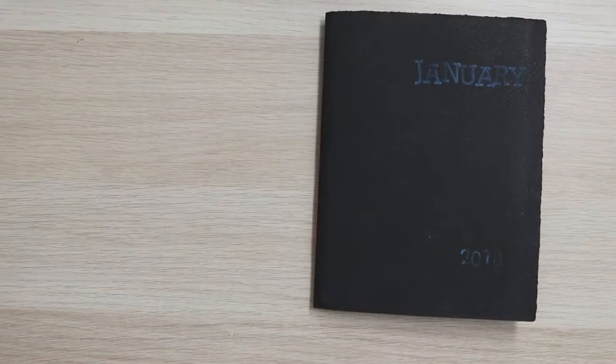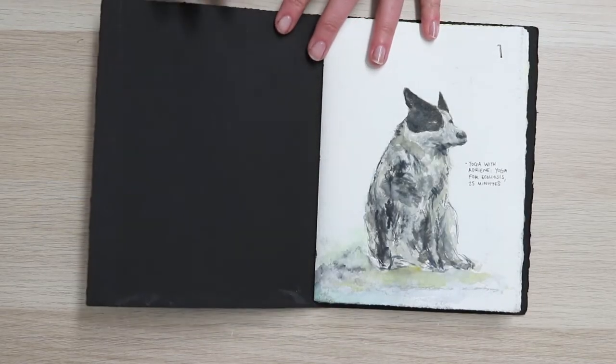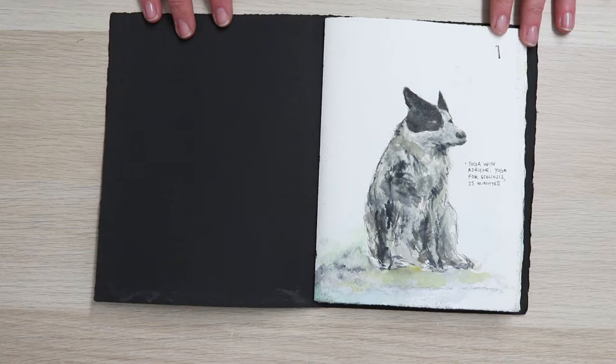Hi, this is Leonie from Spines and Splines. While I work on some new project videos, I thought I'd go through my sketchbook for last month, which was the project that I made most recently.